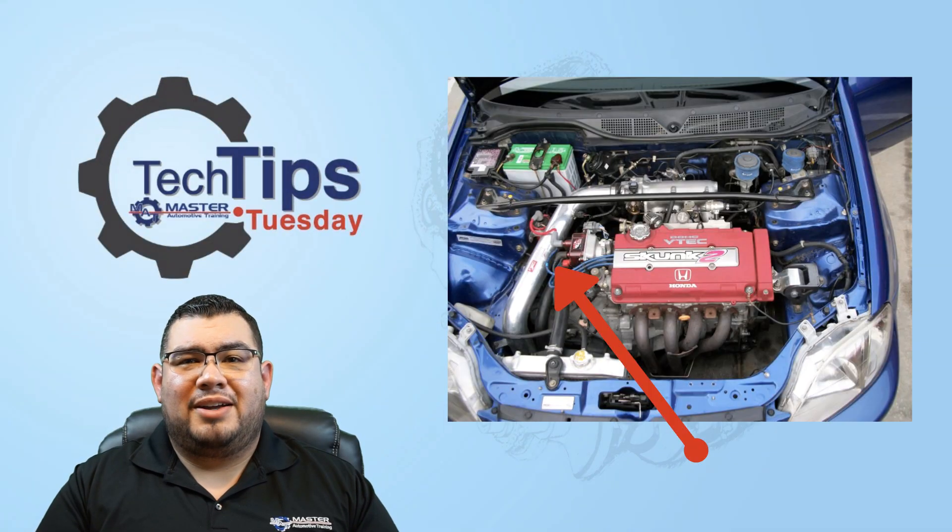You ever get those cars that come in with an aftermarket air intake and you scratch your head like, what do I do now?